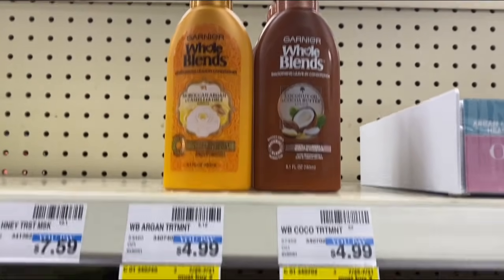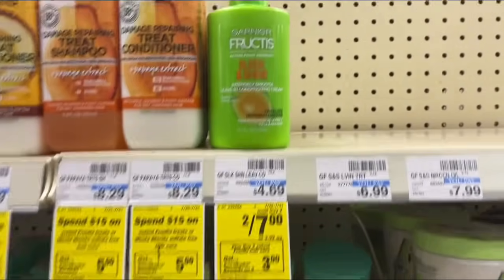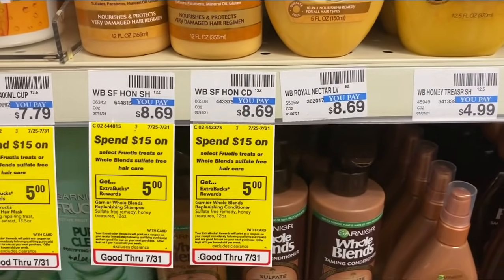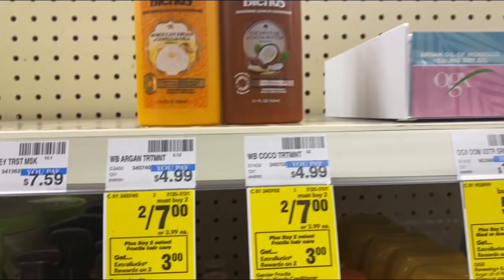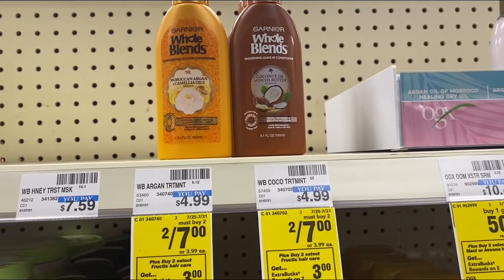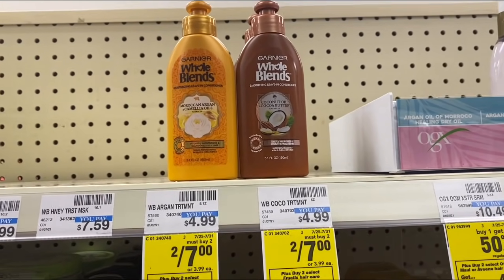My next deal: when you buy two select Garnier Fructis hair care, earn back a $3 Extra Buck. They're on sale two for $7. I'm going to go with the Fructis Sleek & Shine. There's also a Garnier Whole Blends deal — select sulfate-free hair care gets back a $5 Extra Buck — but I'm sticking with the two-for-$7 deal. I'll use a $5 off two Whole Blends manufacturer coupon, bringing it to $2, and get back a $3 ECB, making it a $1 money maker.